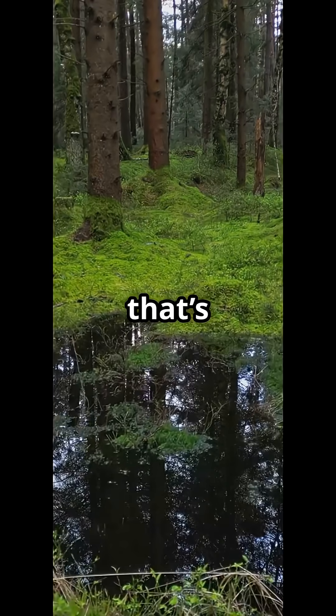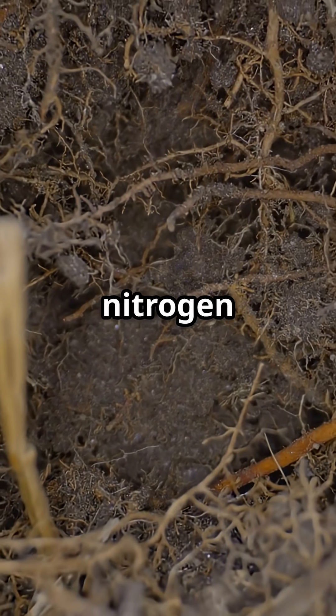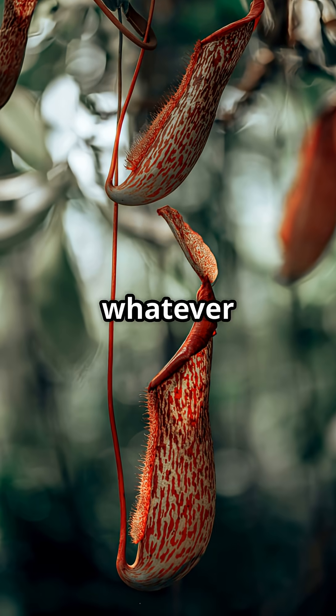Why go to all this trouble? Pitcher plants grow in soil that's poor in nutrients. So instead of relying on the dirt, they get their nitrogen and phosphorus from whatever falls in.